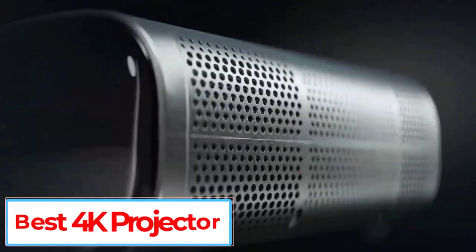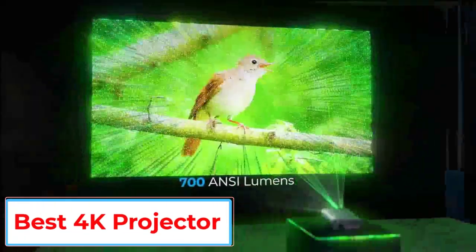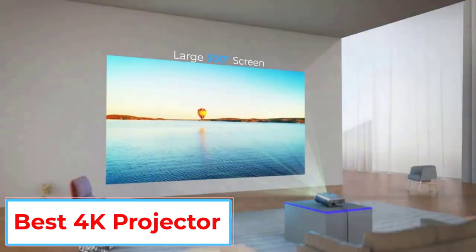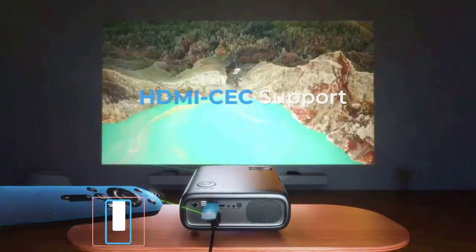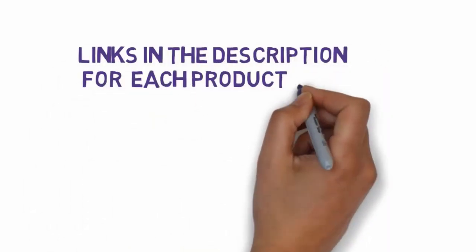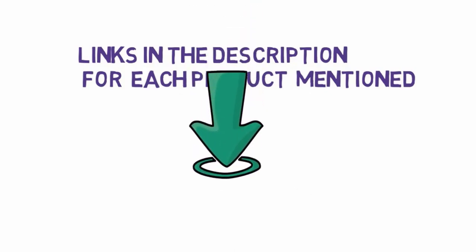Are you looking for the best 4K projector? In this video we will look at some of the 5 best 4K projectors on the market. Before we get started, we have included links in the description, so make sure you check those out to see which one is in your budget range.